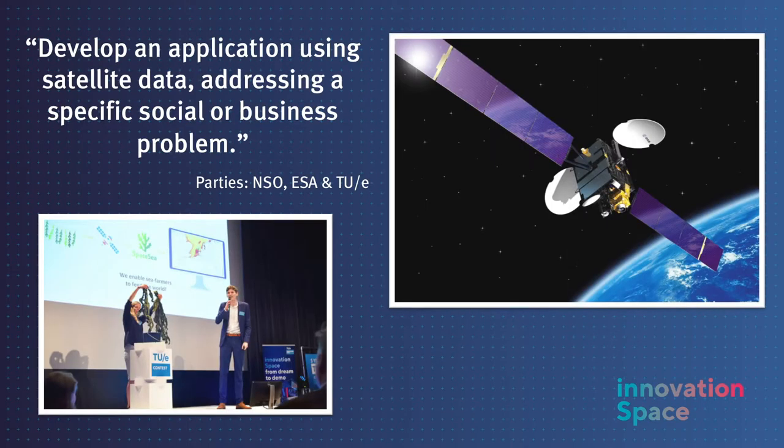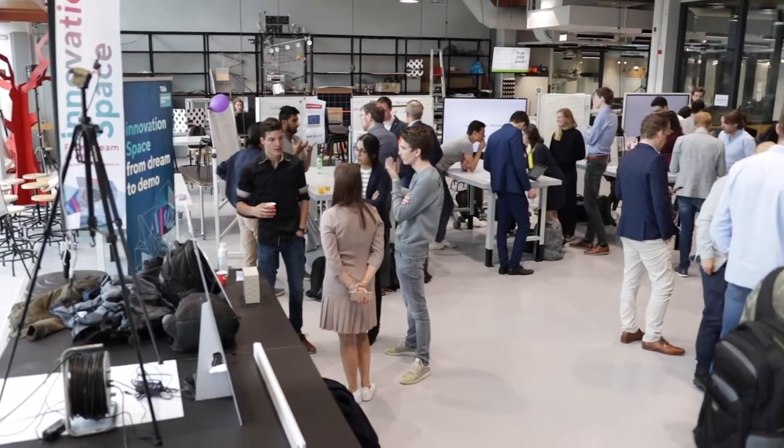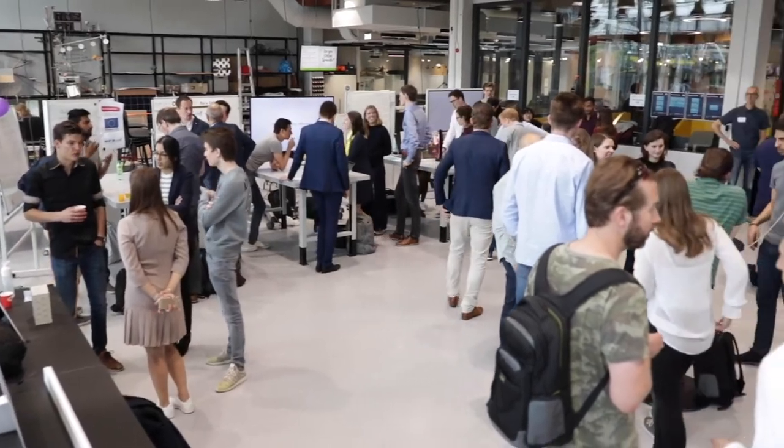An example of a really open-ended challenge is provided by the Netherlands Space Office. They ask students to develop an application with satellite data, addressing a specific social or business problem. Over the years, students have developed a wide range of solutions, like monitoring seaweed farms in the North Sea. The course starts with an interactive kick-off workshop with pitches from the challenge owners.